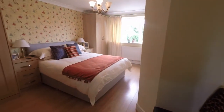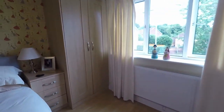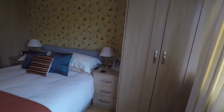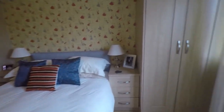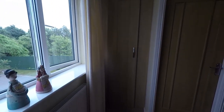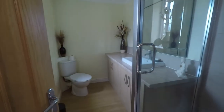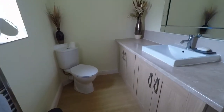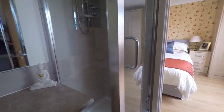Last but not least we have the master bedroom — a really spacious area, nice and bright, and beautifully presented. You have built-in wardrobes either side of the bed, offering plenty of storage space, as well as further built-in storage just to the side of the en suite. The en suite bathroom itself is very generous in size, featuring a WC, hand basin with plenty of storage underneath, and a shower cubicle.